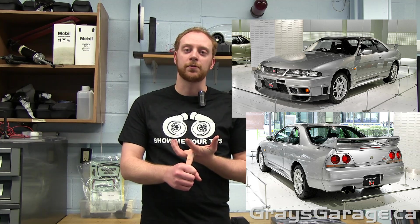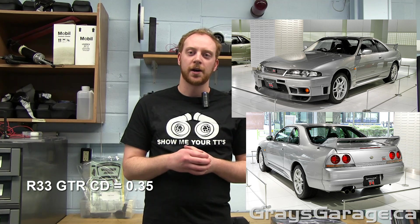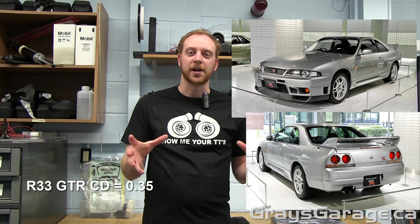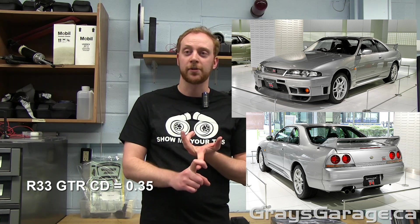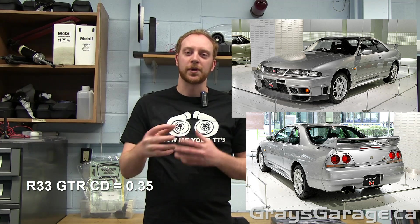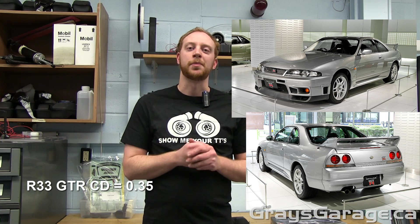I think the Nissan engineers learned from that design. When they moved to the R33, the CD dropped from 0.4 to 0.35 for the GTR. The R33, in my personal opinion, is kind of ugly — I don't really like the lines and shape — but to each their own. It had a rear wing, a deep front splitter, and some subtle side skirts. So again, it had that body kit aero package, but I think they designed it a little bit better.